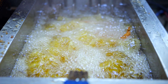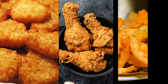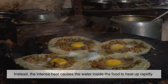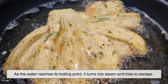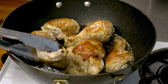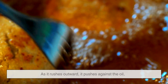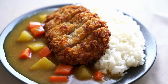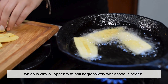The story of crunchiness starts with water. Almost all foods contain water, whether it's a potato, a piece of chicken, or a battered onion ring. When food is placed into hot oil, the oil doesn't actually soak in right away. Instead, the intense heat causes the water inside the food to heat up rapidly. As the water reaches its boiling point, it turns into steam and tries to escape. This escaping steam is incredibly important. As it rushes outward, it pushes against the oil, preventing it from penetrating too deeply into the food. That's why properly fried food isn't greasy inside. The steam also creates tiny bubbles at the surface, which is why oil appears to boil aggressively when food is added.